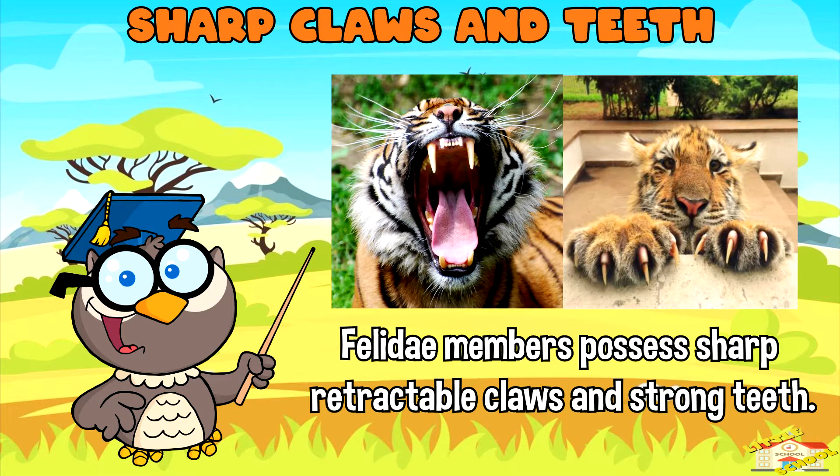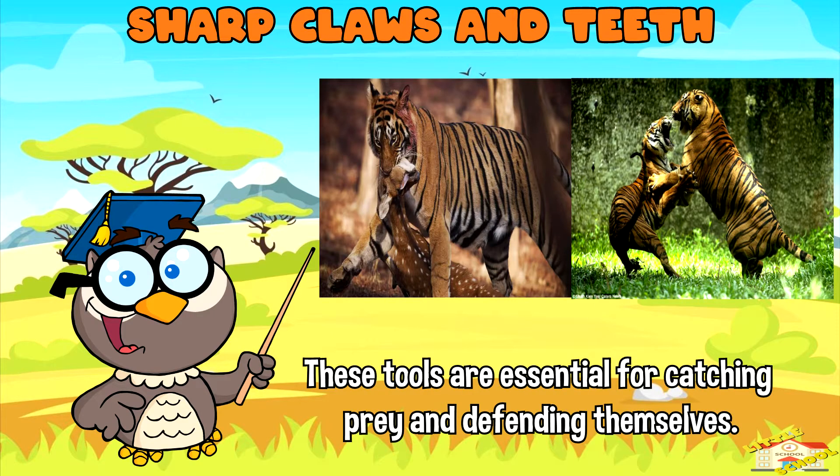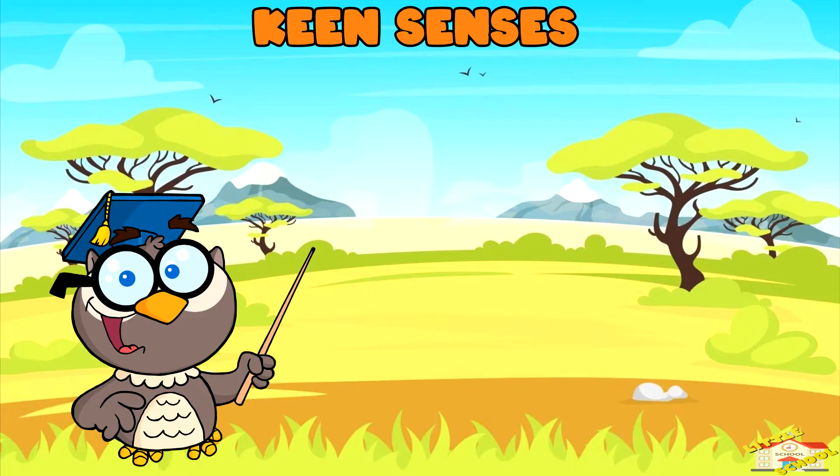Sharp claws and teeth: Felidae members possess sharp retractable claws and strong teeth adapted for hunting and tearing flesh. These tools are essential for catching prey and defending themselves.